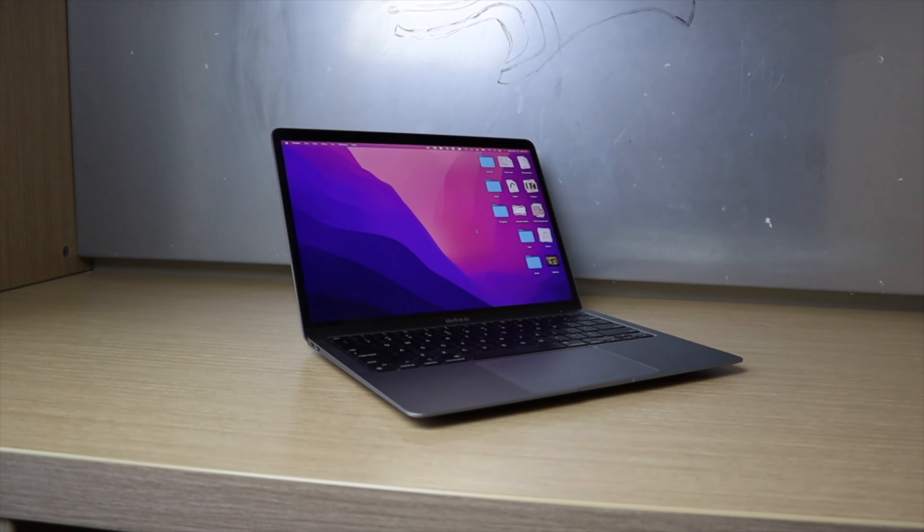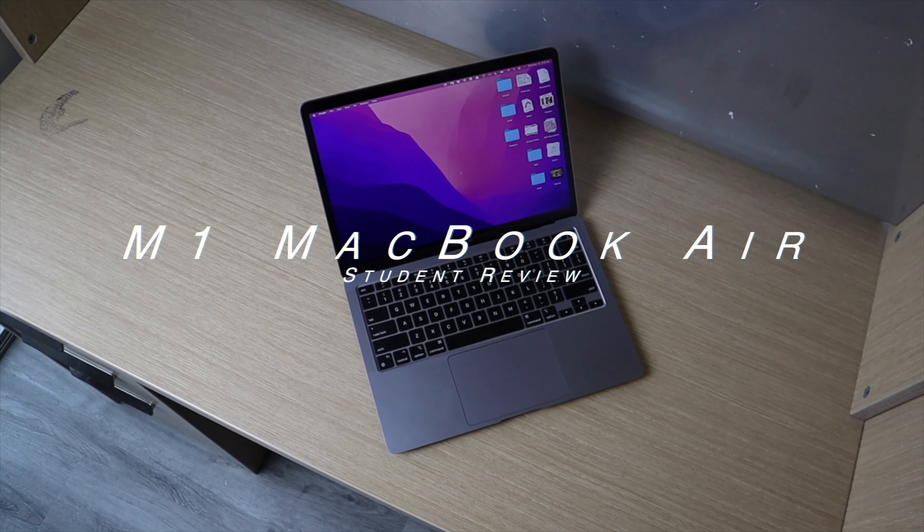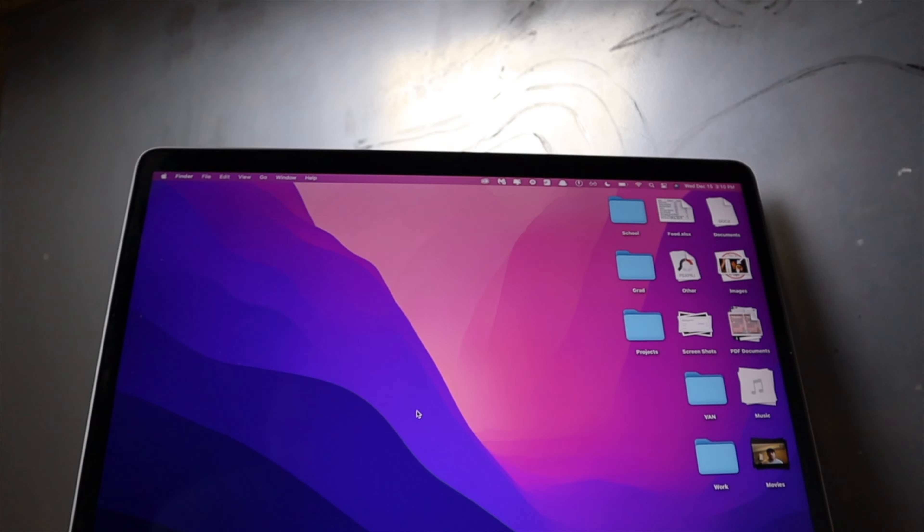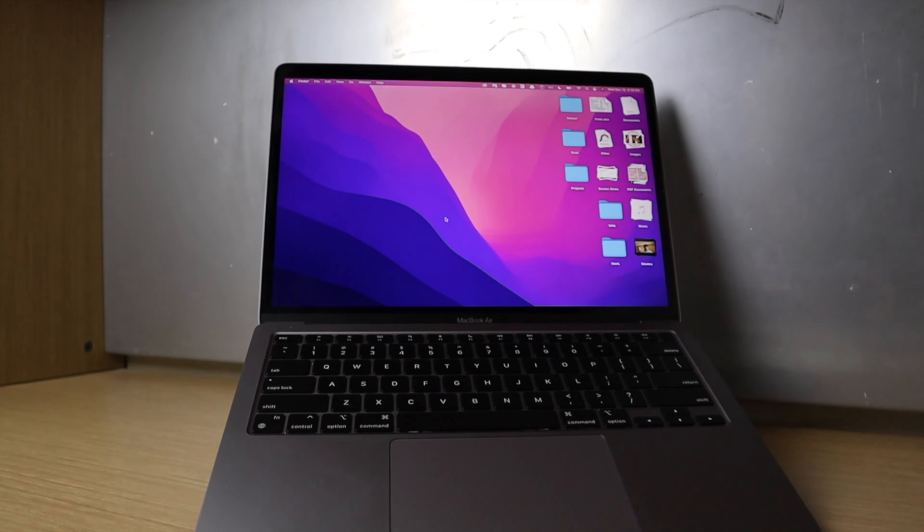This is my full review of the M1 MacBook Air, my daily driver since the start of the school year. By the end of this video, you'll know whether or not to pick it up for the upcoming holidays. Timestamps right below that like button, and let's get started.